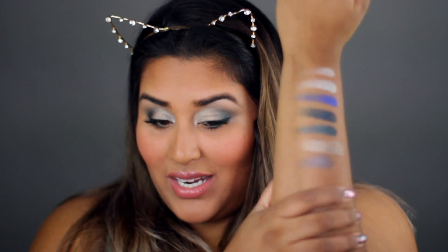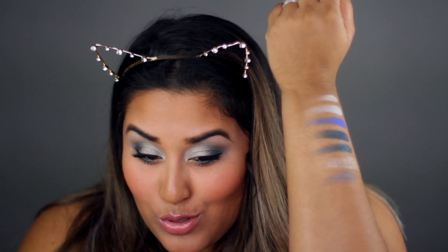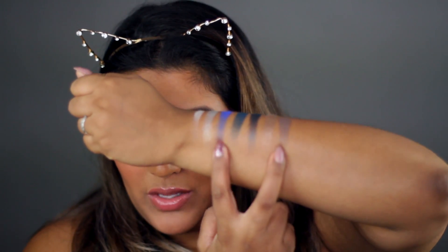I just finished swatching all of them on my arm and this is just after one swipe, so they're pretty pigmented — really pretty shades. They're all super pigmented and really opaque. I did notice though that the textures weren't all fully the same. The electric blue one called "Power Platforms" and the last one on the end called "Runs the Show" — those two shades are super buttery soft and creamy, more so than the rest of them, but they're all really vibrant and blend nicely.